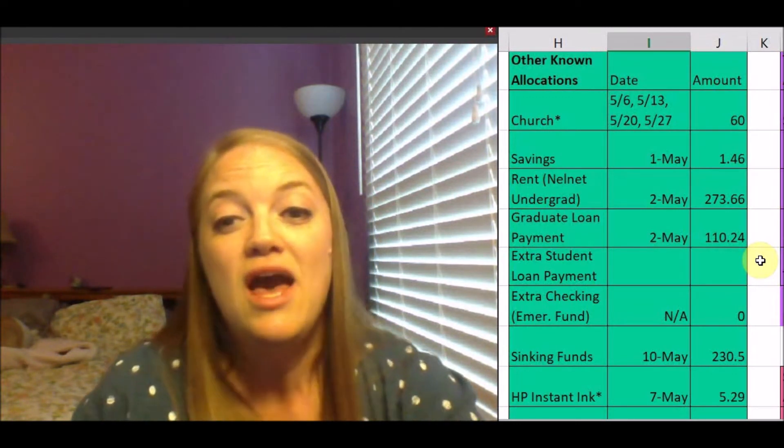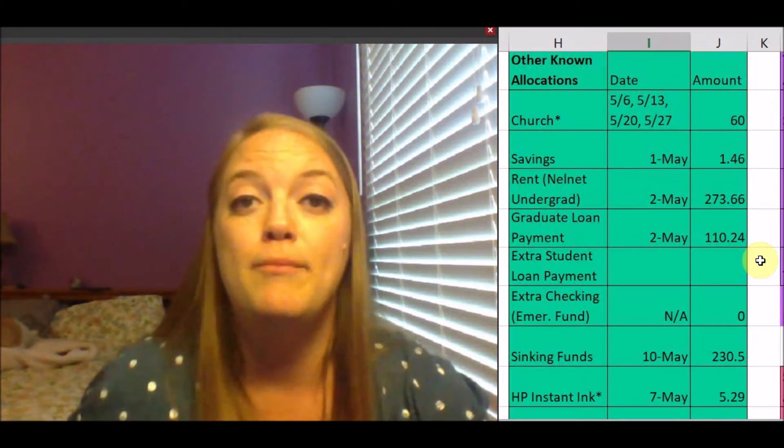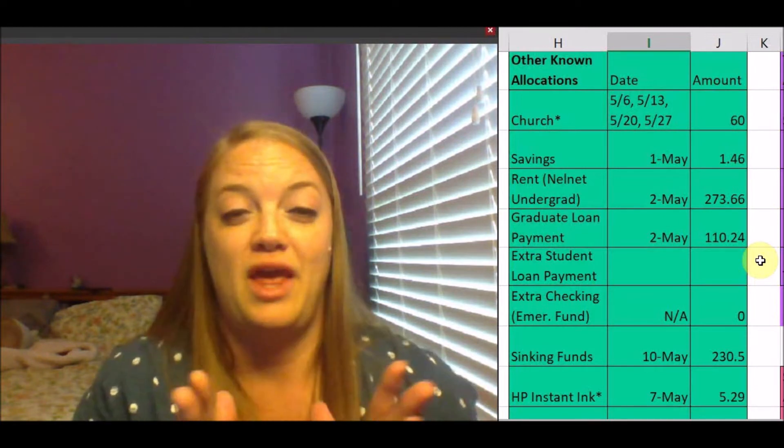I only make my extra student loan payment at the very end of the month, because just in case something comes up, I want to be able to use that extra money to go towards any kind of emergencies on top of my emergency fund. I actually have a minimal $500 emergency fund, and I want to be able to have more by using my snowball payment basically.